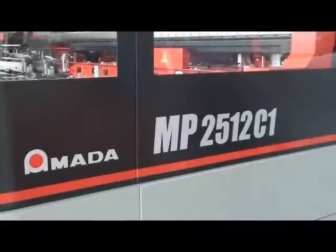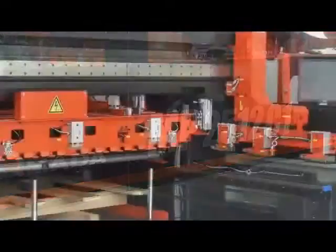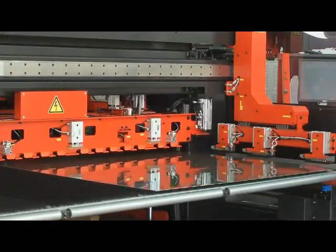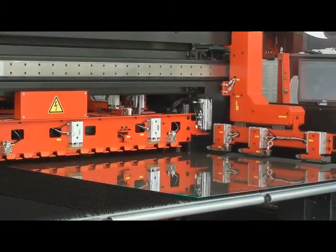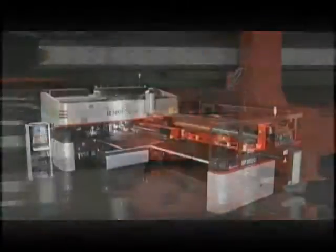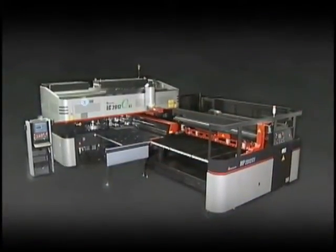An optional MP automatic sheet loader increases productivity by eliminating the need for operator intervention during the sheet load and unloading processes. The MP's new compact design requires minimal floor space and handles full-size 4 by 8 foot sheets.